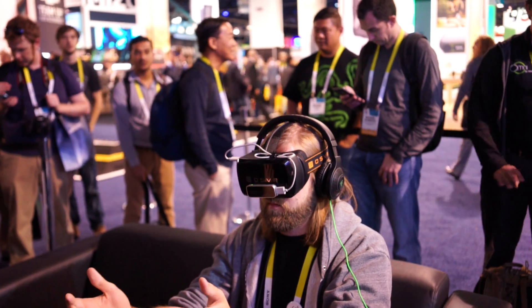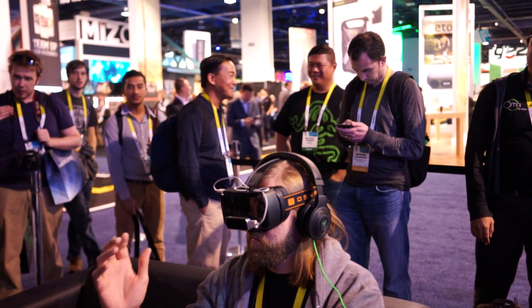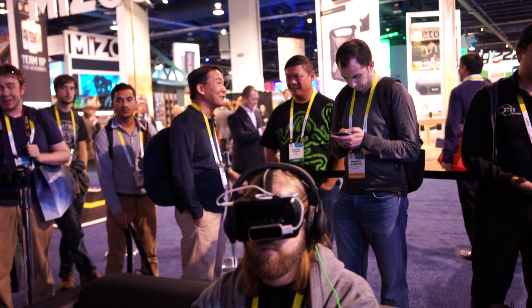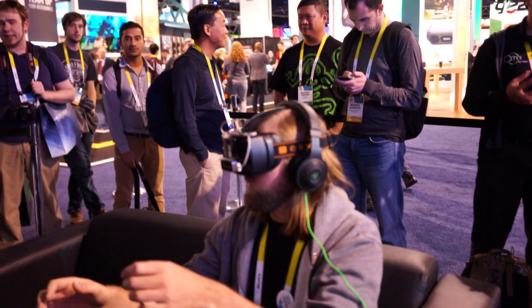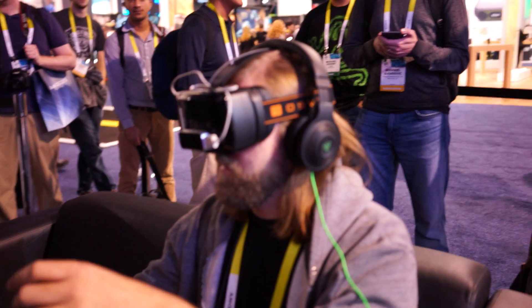Hey, what's going on guys, Chris Chavez here with Fanzer.com. We're here at the Razor booth checking out their OSVR, their virtual reality headset. You can see here, our own Kevin Cox is playing it right now. Kevin, what's going on in there?